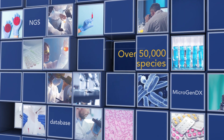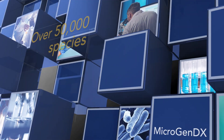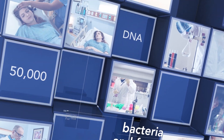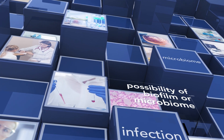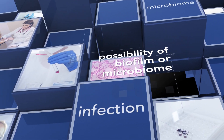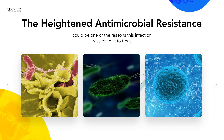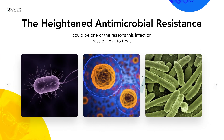With NGS, MicrogenDX's database of over 50,000 species is guaranteed to tell me what bacteria or fungi are present. This report also reminds me of the possibility of biofilm or the presence of a microbiome in these chronic infections. The heightened antimicrobial resistance that biofilm facilitates could be one of the reasons this infection was difficult to treat.